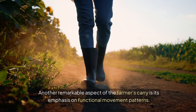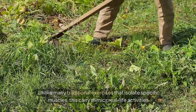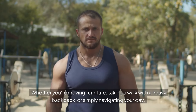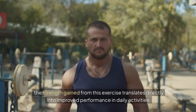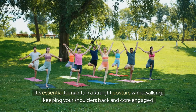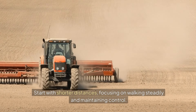Another remarkable aspect of the Farmer's Carry is its emphasis on functional movement patterns. Unlike many traditional exercises that isolate specific muscles, this carry mimics real-life activities. This functional aspect is vital for maintaining independence and mobility as you age. Whether you're moving furniture, taking a walk with a heavy backpack, or simply navigating your day, the strength gained from this exercise translates directly into improved performance in daily activities. To get started, choose weights that challenge you without compromising your form. It's essential to maintain a straight posture while walking, keeping your shoulders back and core engaged. Start with shorter distances, focusing on walking steadily and maintaining control.